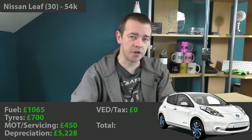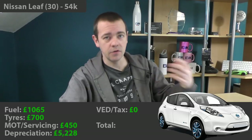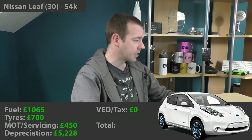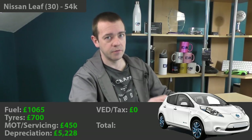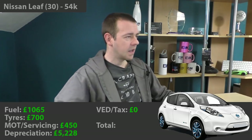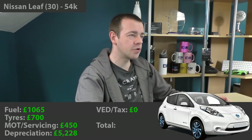Now onto the big one: depreciation. I know how much I paid for the car, and I'll show you the finance agreement from 2016. There's the registration number and the price — also 0% finance, so no interest paid either, which unfortunately Nissan no longer offers. The purchase price was £15,728.